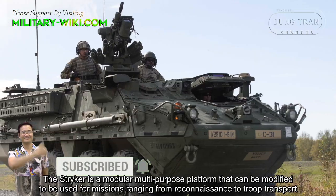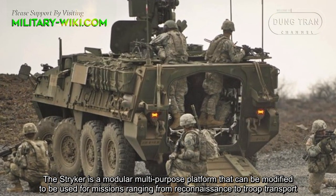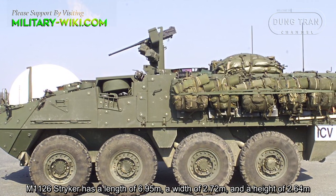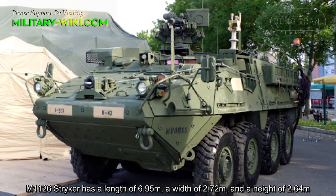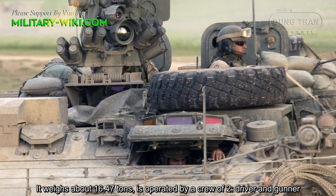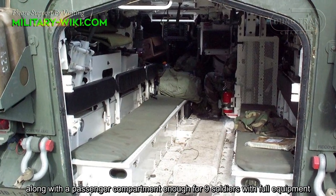The STRIKER is a modular multipurpose platform that can be modified for missions ranging from reconnaissance to troop transport. The M1126 STRIKER has a length of 6.95 meters, a width of 2.72 meters, and a height of 2.64 meters. It weighs about 16.47 tons. It is operated by a crew of 2 — driver and gunner — along with a passenger compartment large enough for 9 soldiers with full equipment.